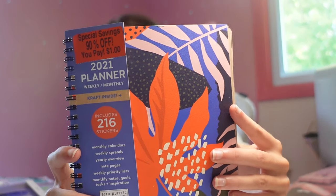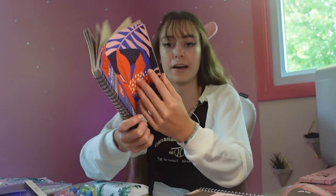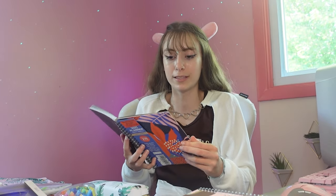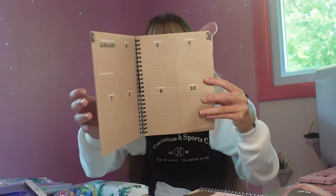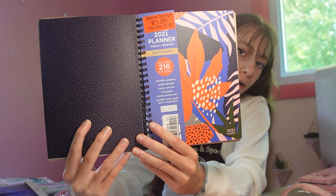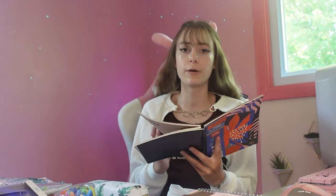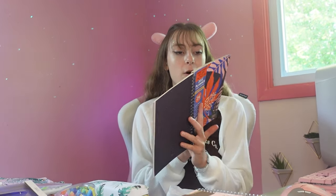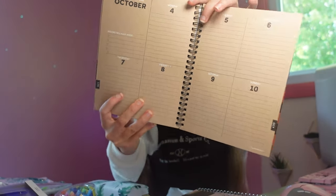Next we got this 90% off notebook — it's a 2020 to 2021 planner and it was only a dollar so we decided to go with it. It is so cute, look at the pages. The style is just magnifique. The back and front have polka dots on either side. It's a 2020 to 2021 planner so it's on sale for that reason, but I really love it and I think it looks really cute.